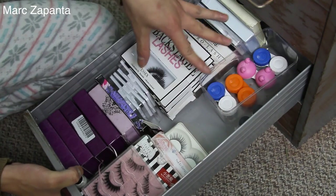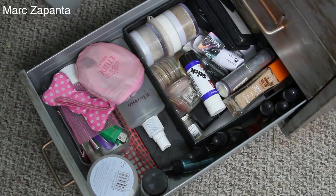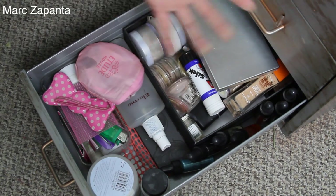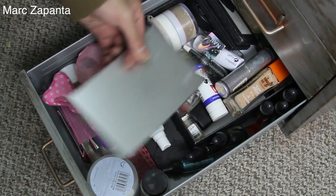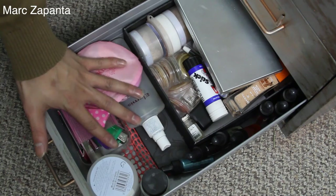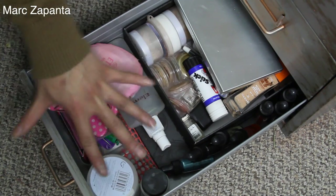This is a drawer full of makeup that I use for drag and any Halloween stuff or anything like that. So I've got like weird coloured makeup here and just some bits and bobs. I don't want to show you too much of this because it's not very interesting.